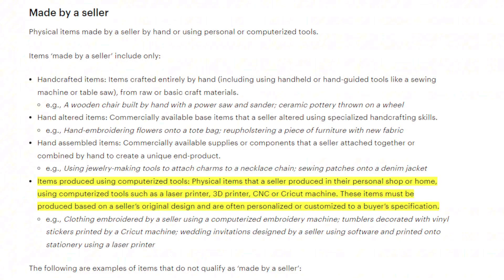The new standard on Etsy states: physical items that a seller produces in their personal shop or home using computerized tools such as a laser printer, 3D printer, CNC or Cricut machine — these items must be produced based on a seller's original design and are often personalized or customized to a buyer's specification. This means no more printing popular designs from Thingiverse or Printables, even if you're giving credit to the originator. If it's not your original design, Etsy considers it ineligible for sale.